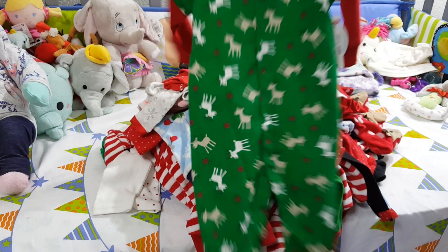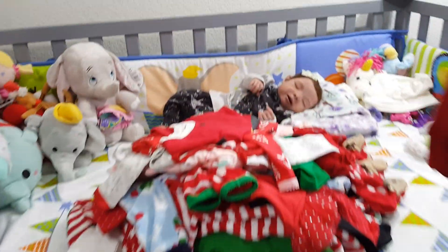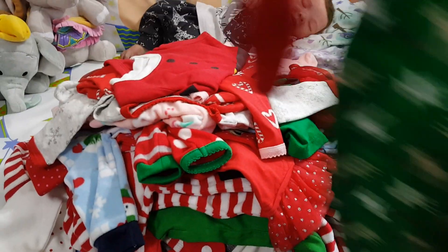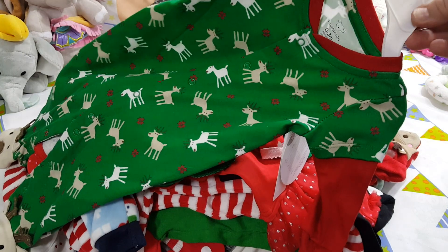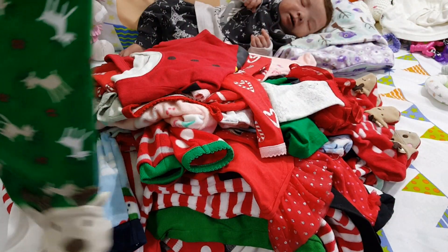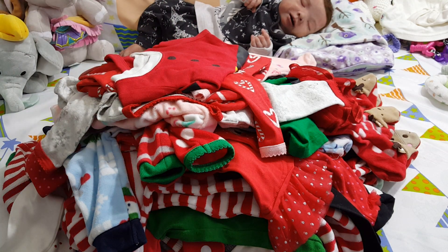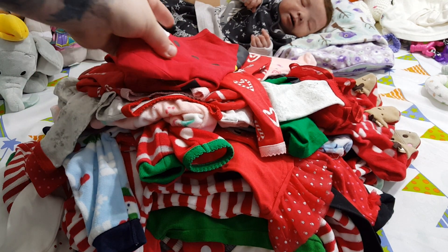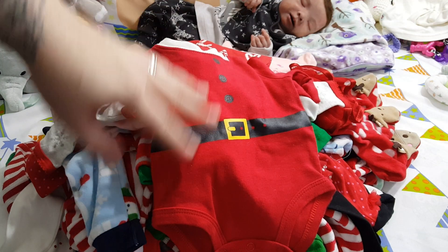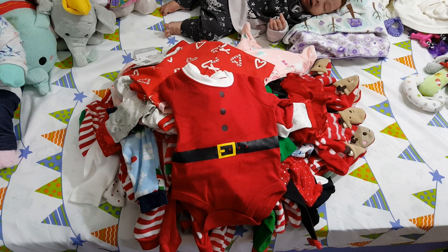I got this from Babies R Us a couple weeks back. I'm just going to show you the pile this way. It's got reindeers and little reindeer feet. I'm trying to figure out the best way to show you guys this stuff.